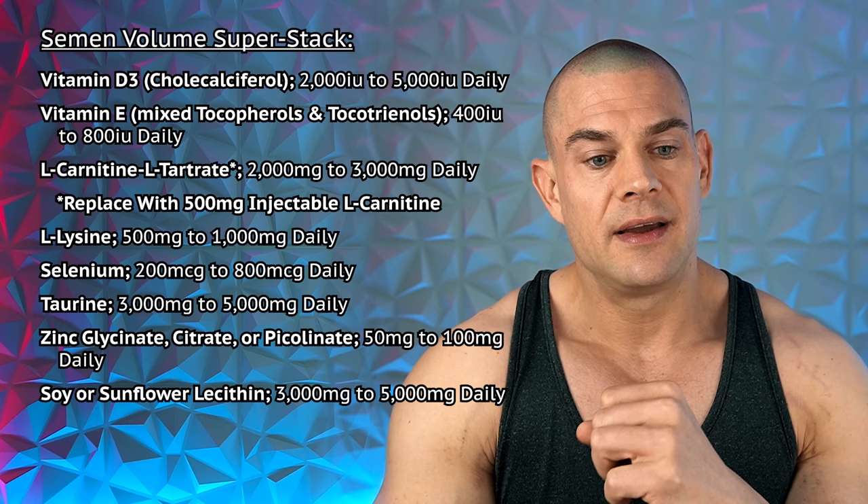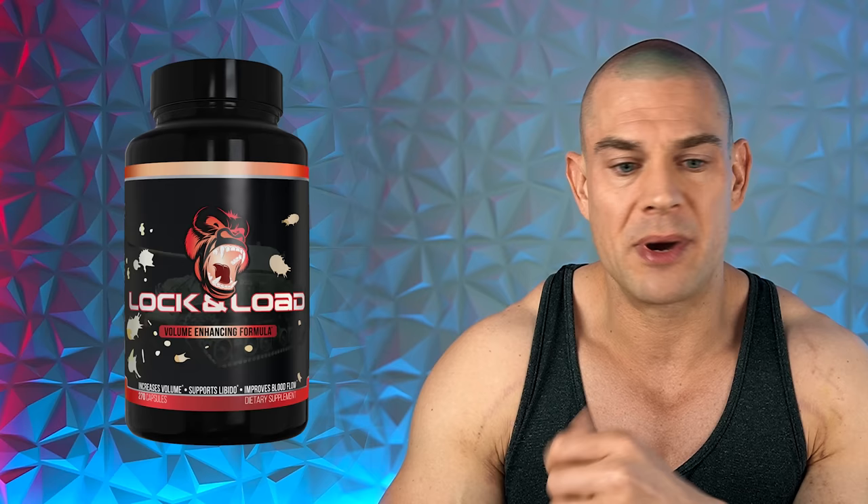For personal preference, high testosterone is still the best approach if you can manage the side effects, rather than adding DHT derivatives or 19-nor derivatives. If you want to improve semen volume further, look into over-the-counter supplements — products like Gorilla Mind's Lock and Load, about nine capsules per day, can increase semen volume if spermatogenesis is stimulated on cycle with HCG, FSH, or sufficient exogenous testosterone permeating into the testicles.